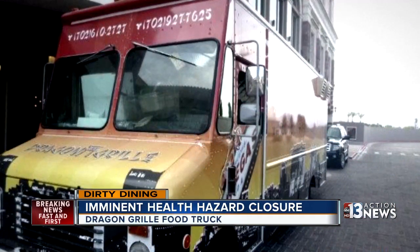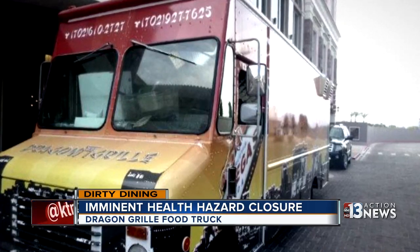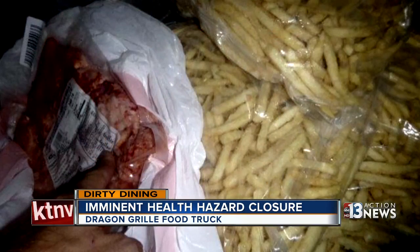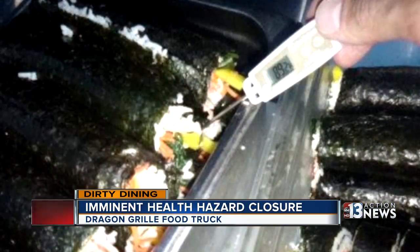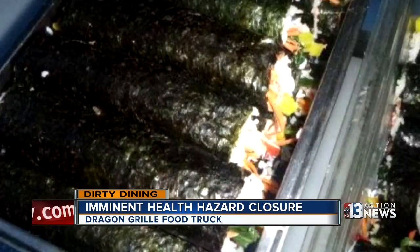Dragon Grill's food truck was inspected at Tivoli Village, where it was shut down for lack of adequate refrigeration. Stuff that should have been frozen solid was thawing in the freezer. Lobster sushi rolls were at unsafe temperatures, and so was pre-cooked lobster meat. And the inspector saw a fly land on food.